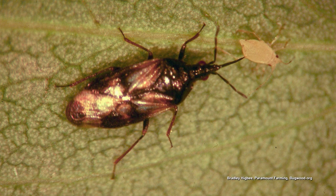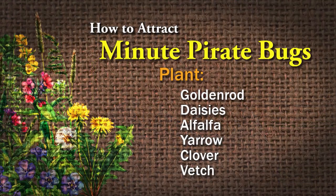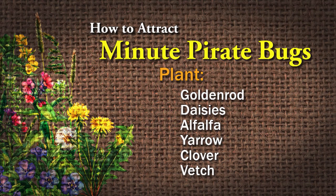The way they attack their prey is with a piercing, sucking mouthpart. They inject into their prey and then suck the juices out. They can go from egg to adult in three weeks and have three generations per season. This is another one you can buy online — they're a really good predatory bug for a greenhouse setting. To encourage them to come to your garden, you can plant goldenrod, daisies, alfalfa, yarrow, clover, and vetch.